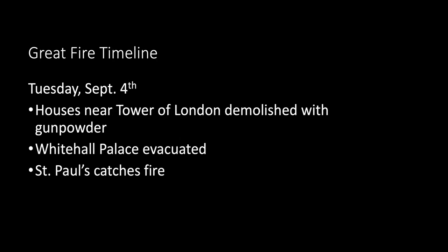By Tuesday it was determined that blowing up houses with gunpowder might better stop the fire. Houses near the Tower of London were demolished with gunpowder, with military engineers coming in to blow up streets around the Tower to contain the fire from spreading eastward. Preparations were made to evacuate the court from Whitehall Palace to Hampton Court, about 30 miles away. That same day, fire broke out on the roof of St. Paul's Cathedral, and within 30 minutes molten lead cascaded into the nave, splitting open the stonework and crashing through the floor into the crypt.